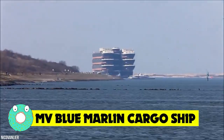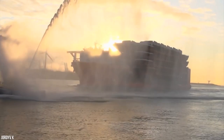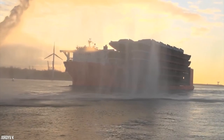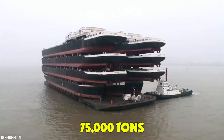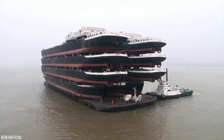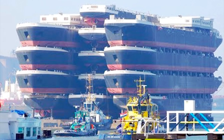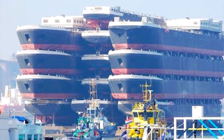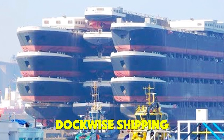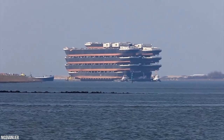MV Blue Marlin Cargo Ship. When you have the very big job of moving very big boats around the globe, you can call on the MV Blue Marlin Cargo Ship. This mother of cargo carriers can transport 75,000 tons from oil rigs, aircraft carriers, and even other cargo ships. The Blue Marlin is a semi-submersible, heavy-lift ship designed by the good people at Dockwise Shipping in the Netherlands. It's designed to transport huge vessels above the transport ship's deck.